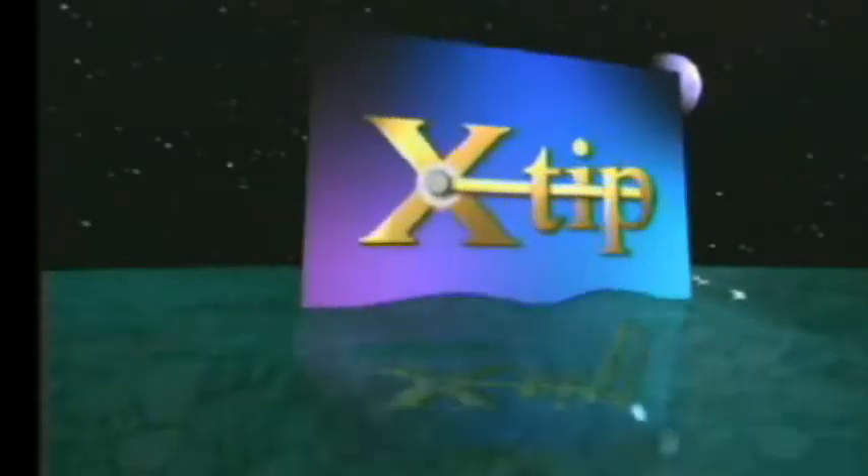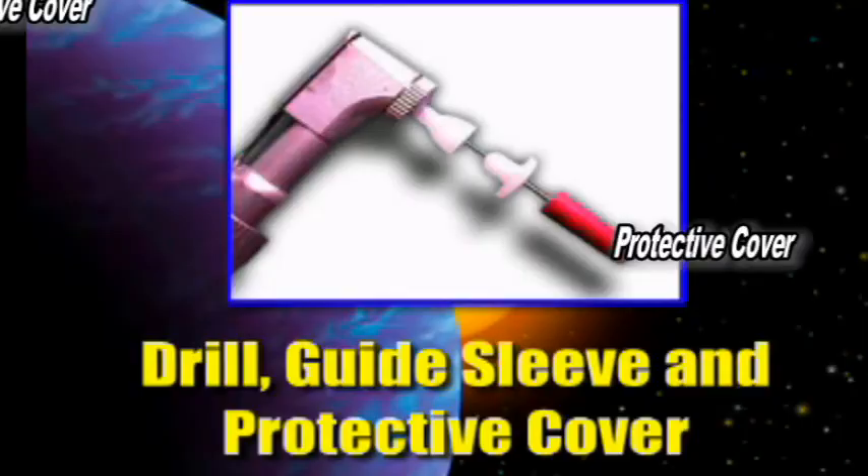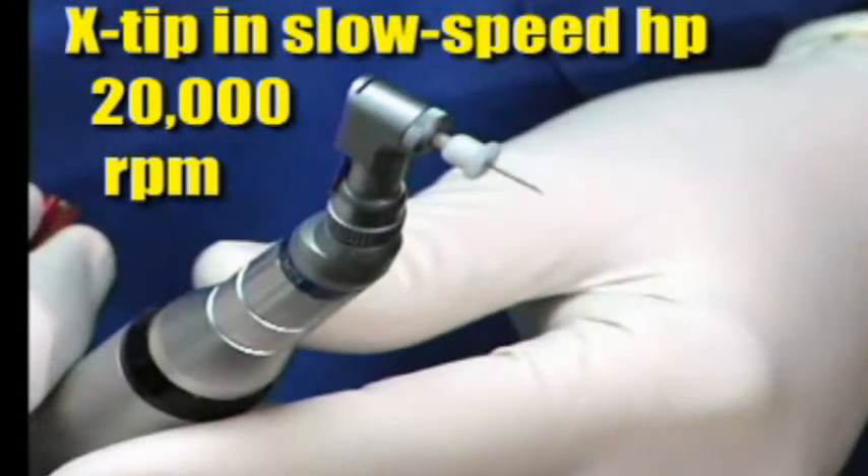The X-tip is a three-part device and it goes in a slow-speed handpiece. There's a little needle cover, a drill inside of a guide sleeve, and it's very simple to use. You put it in a 20,000 RPM one-to-one contra angle, and there are three steps.